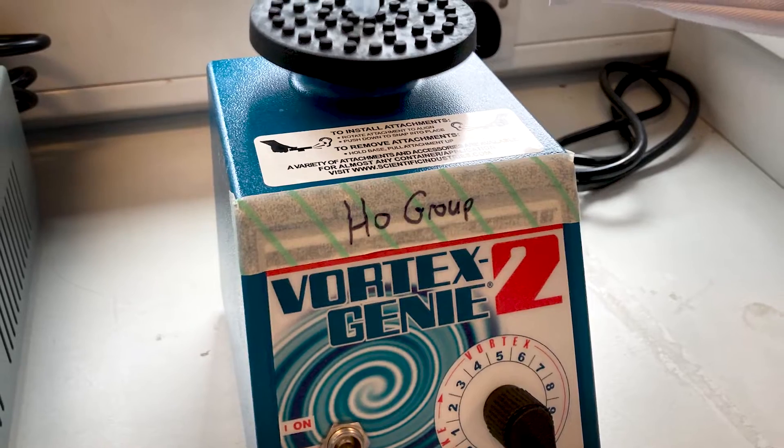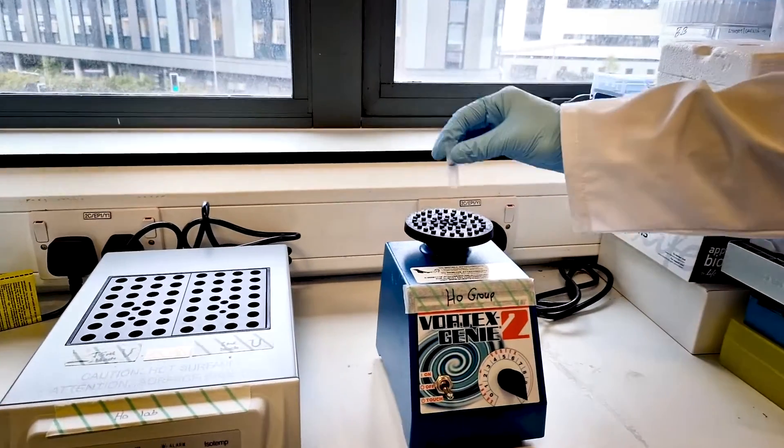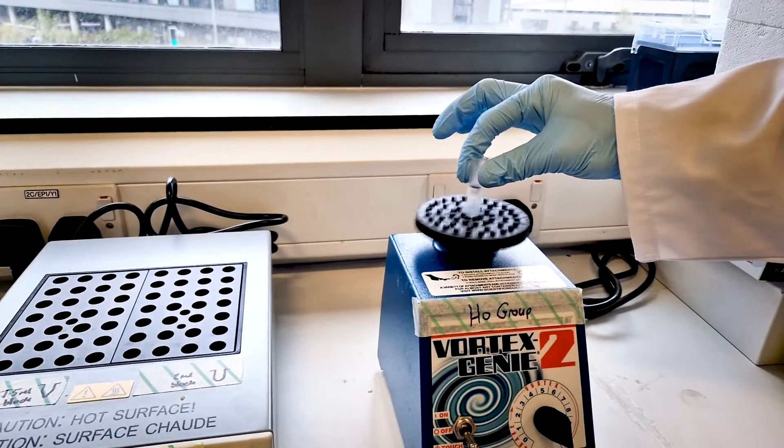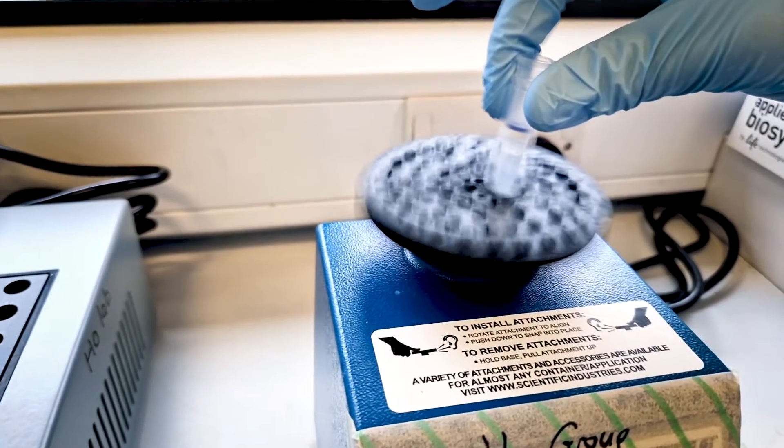Another example is this vortex here. We use this to mix samples. When I press the tube onto here, it basically mixes the sample — it jiggles around and you can mix samples that way.